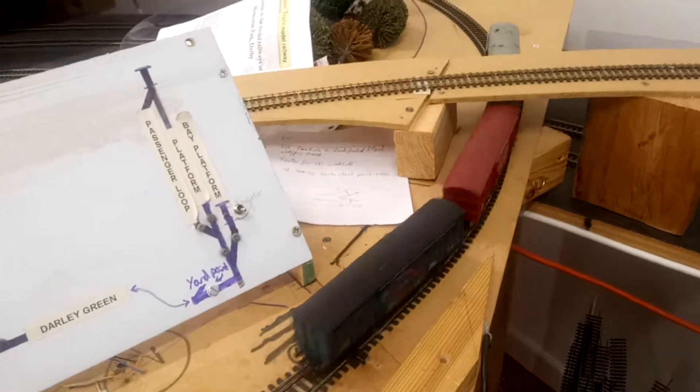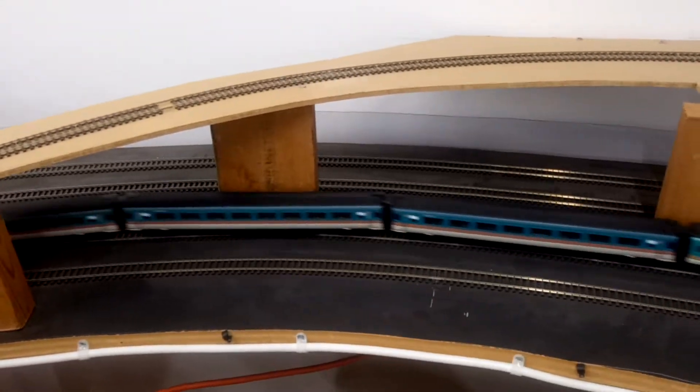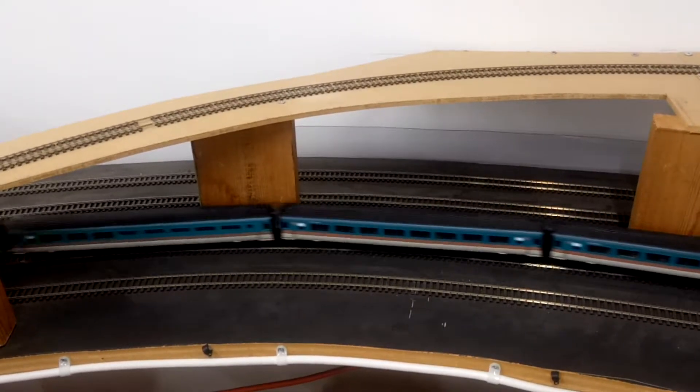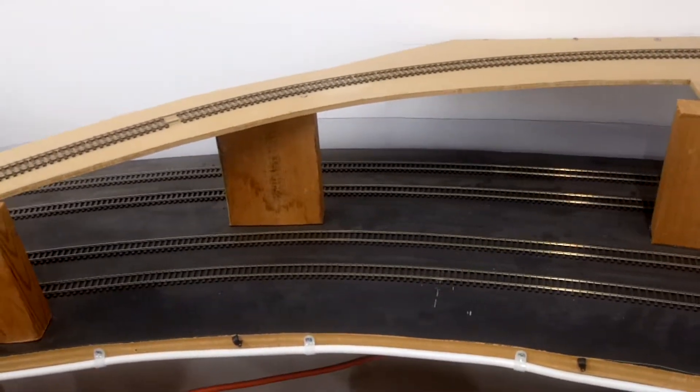And Midland Main Line is passing now. Snot Green HST - Teal Green otherwise. Scale length of carriages, formation of 8 of course, apart from the diner on the end.